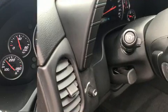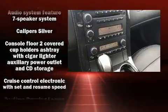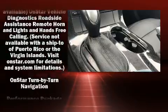Chevrolet ensures the safety and security of its passengers with equipment such as dual front impact airbags with occupant sensing airbag, front side impact airbags, ignition disabling, and OnStar.